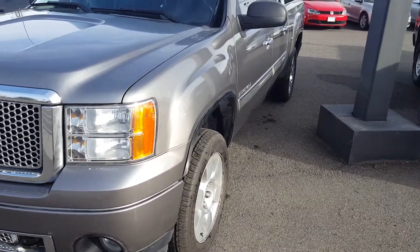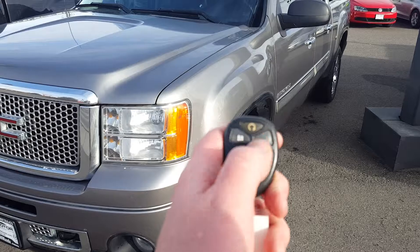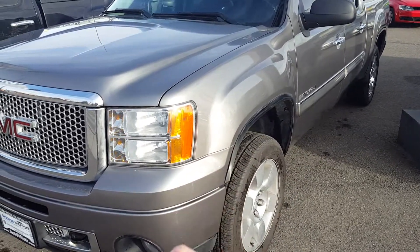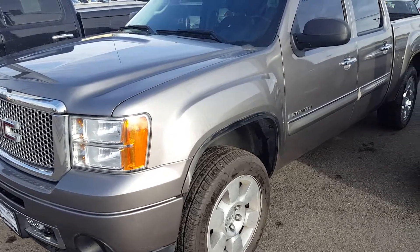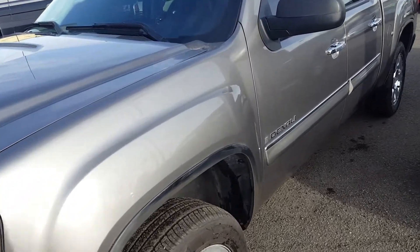This particular 09 Denali has remote starting, as you can see right there. I'm going to do that right now for you. It's turned on and running now, and I'll show you a little bit about it here.